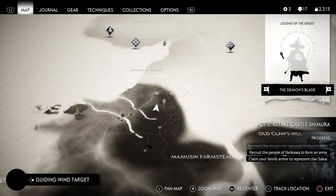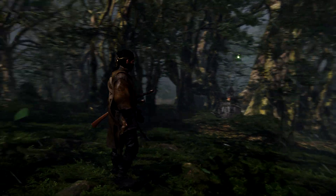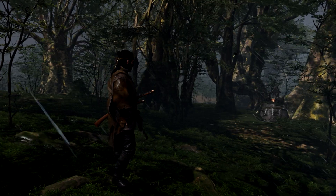We're near some dwellings that aren't marked on the map. The reason we're here is because my traveler's attire is causing the controller to vibrate, which is letting me know that there's treasure nearby.